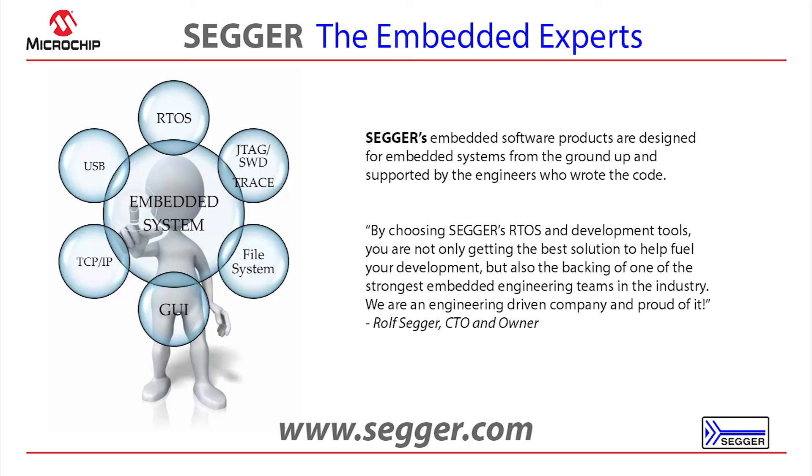If you have any questions or would like to learn more about SEGGER or our licensing, we have a number of different license models ranging from single developer licensing to single product licensing, product family licensing, as well as company-wide buyouts. Thank you for everyone's time today.